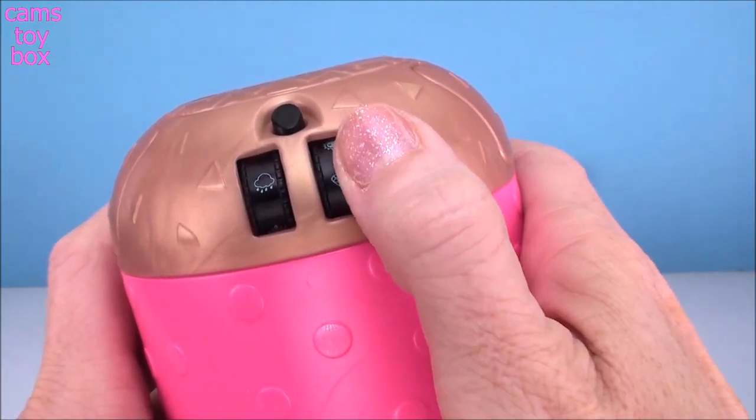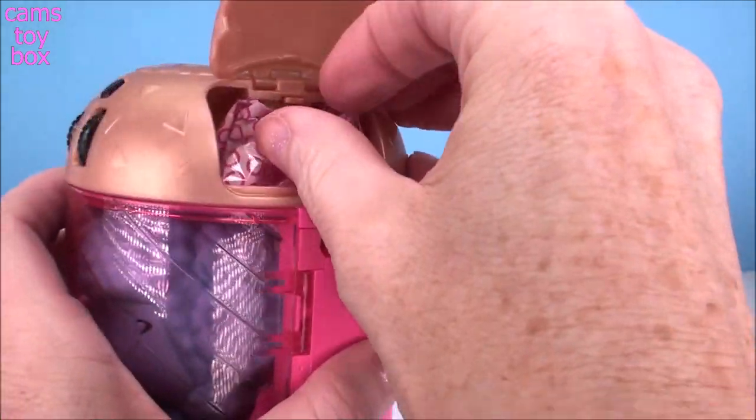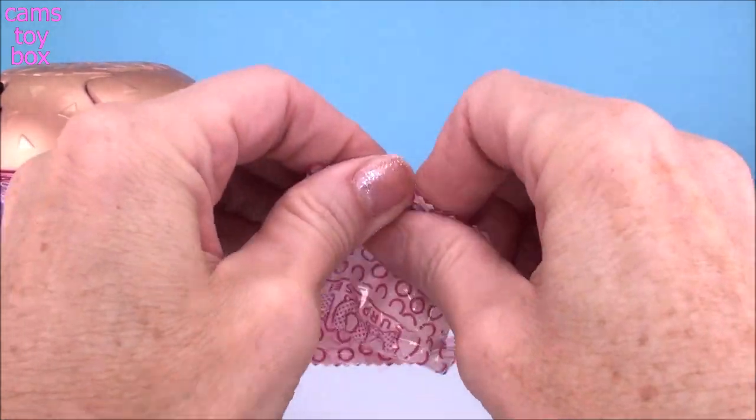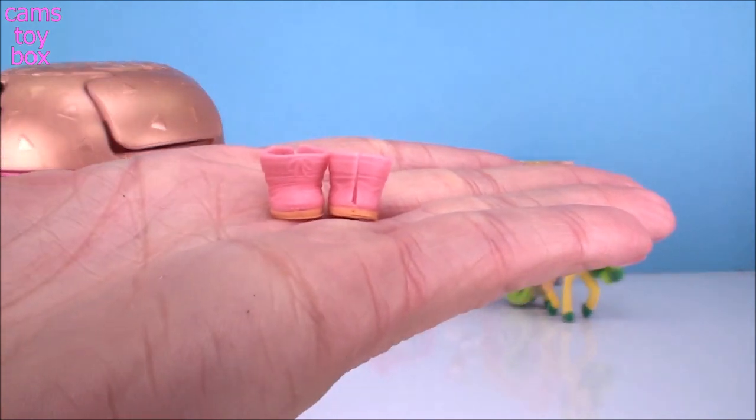Next up we have the rain cloud — so 'rain or shine,' I guess. That one works. Check out our first blind bag and inside we have little pink booties.